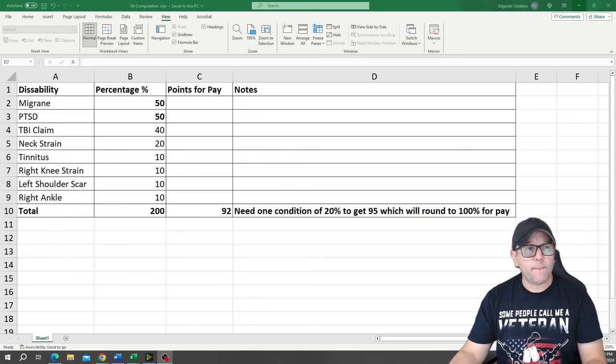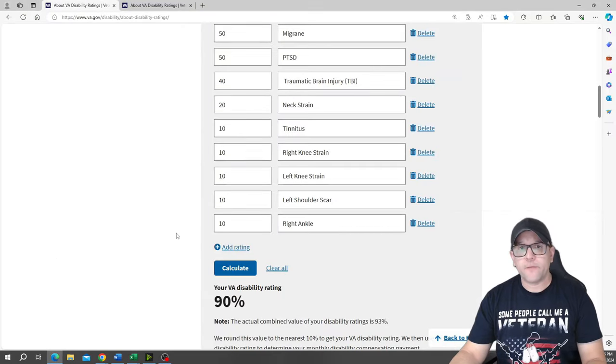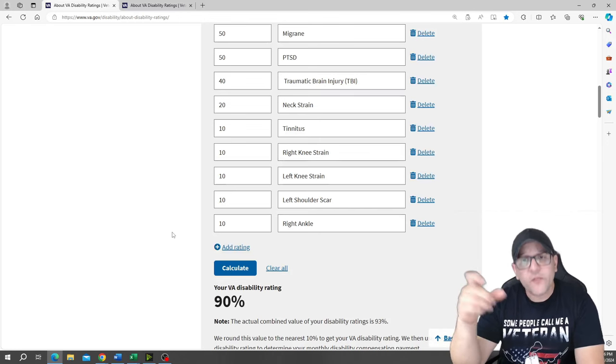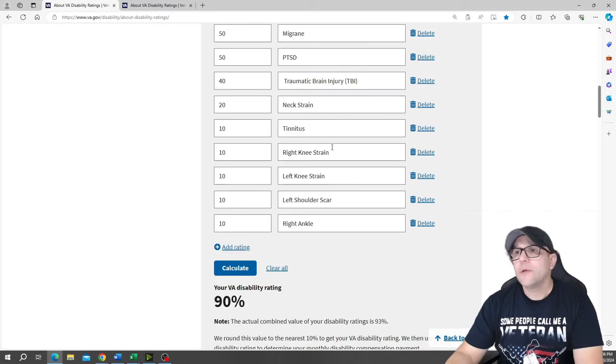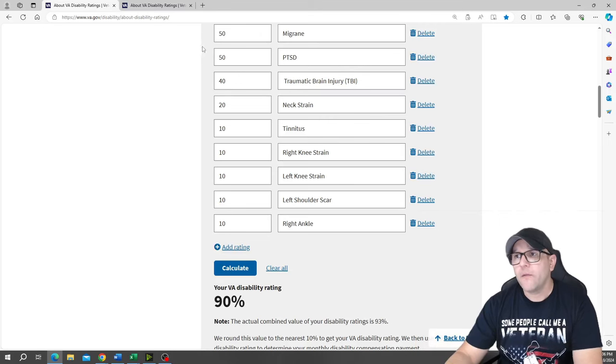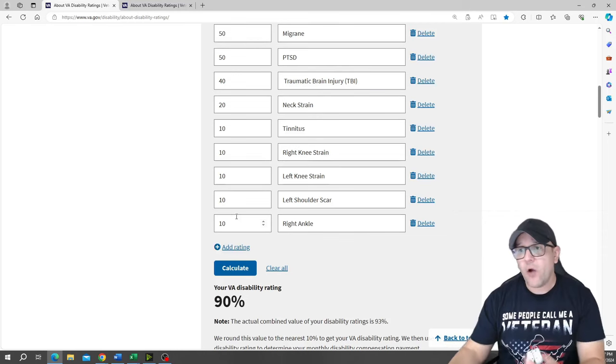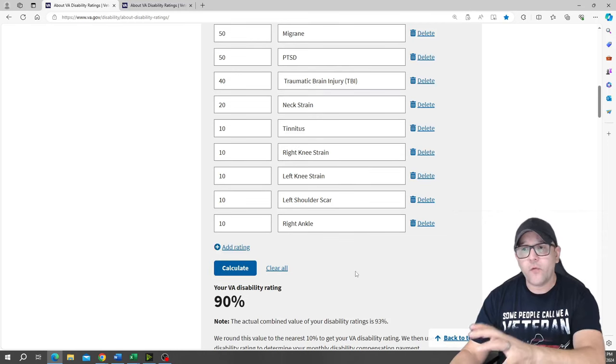I'm going to go into the website, which I'll post once I'm done editing the video on YouTube. Here it is. Using the same example, I broke it down by conditions: 50% migraine, 50% PTSD, 40% TBI (traumatic brain injury), 20% neck strain, 10% tinnitus, 10% right knee strain, 10% left knee strain, 10% left shoulder, and 10% right ankle. The calculator on the VA website does the calculation for you — all you have to do is hit calculate and it's done for you.